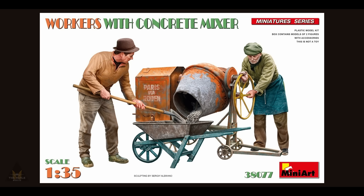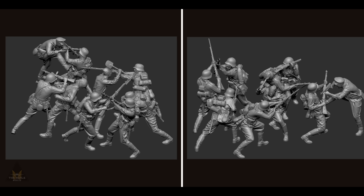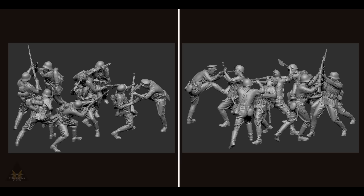MiniArt are also releasing workers with a concrete mixer in 1/35 scale. And Sogar Minstras are offering some 3D figures of a hand-to-hand combat scene, available in 1/35 or 1/16 scale. The scene is depicted between the Red Army and the Wehrmacht in summer 1941 to 1942.